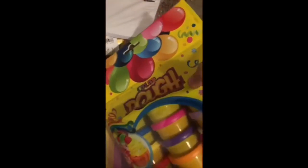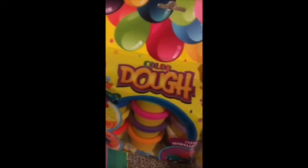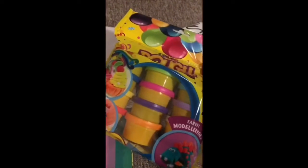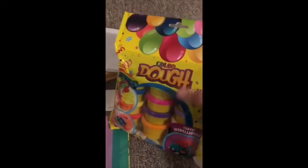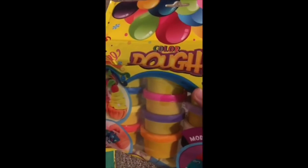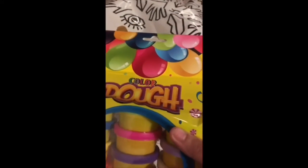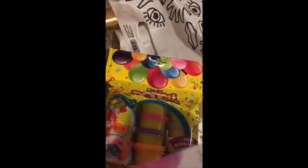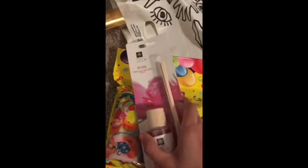I bought this colored dough and my kids love it. This I bought from Numel — that's what it's called in the mall, so that's also from there, not from Flying Tiger.